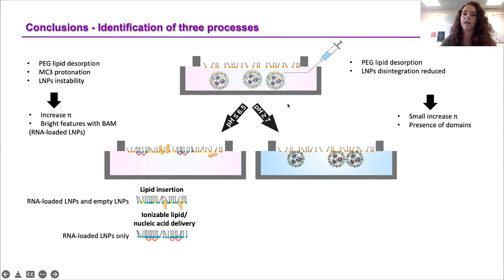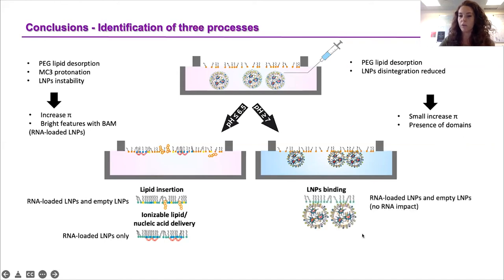On the other hand, when nanoparticles are injected into an interface at pH equal to or above 7, the PEG is still desorbed from the surface, but the nanoparticles are more stable under these conditions. We observed only a small increase in surface pressure and the presence of domains with BAM. The phenomenon observed is nanoparticle binding to the surface or translocation interaction with the monolayer, and this is true for both RNA-loaded and empty LNPs — which is the main reason we did not observe a difference between the two formulations at these pHs.